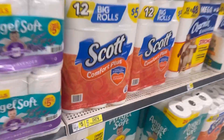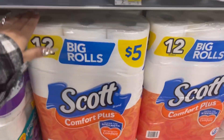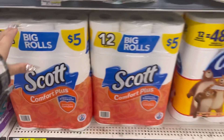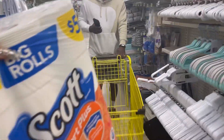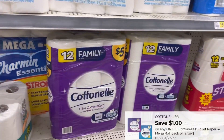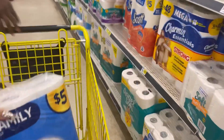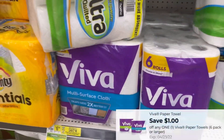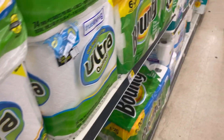We already have that spend $20 save $4 instantly deal. So we'll pick up one Scott Comfort Toro for $5 and use that one dollar Scott digital coupon. Hubby got our cart — he's out here in these couponing streets with me. Then we'll pick up one Cotton Ale 12-roll for $5 with the one dollar coupon, and grab the blue pack. Then we'll grab one Viva paper towel 6-roll for $6.50 with the one dollar digital coupon. And we need our Kleenex.